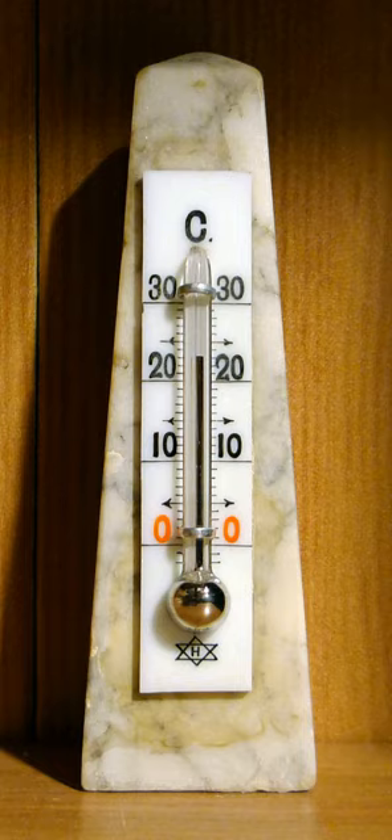Thermometers may be described as empirical or absolute. Absolute thermometers are calibrated numerically by the thermodynamic absolute temperature scale. Empirical thermometers are not necessarily in exact agreement with absolute thermometers as to their numerical scale readings, but to qualify as thermometers at all they must agree with absolute thermometers and with each other in the following way: given any two bodies isolated in their separate thermodynamic equilibrium states, all thermometers agree as to which of the two has the higher temperature. For any two empirical thermometers, this does not require that the relation between their numerical scale readings be linear, but it does require that relation to be strictly monotonic.